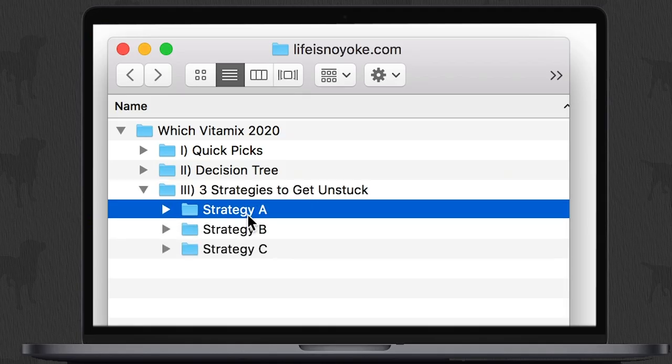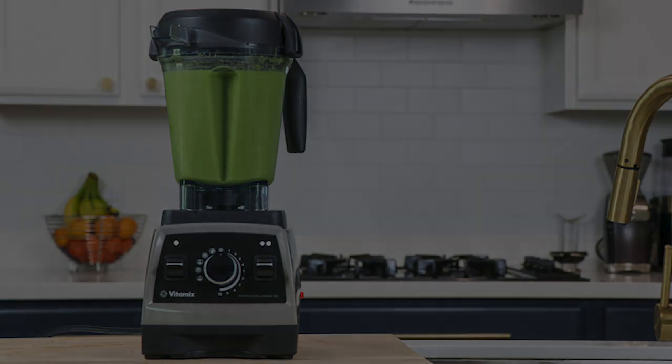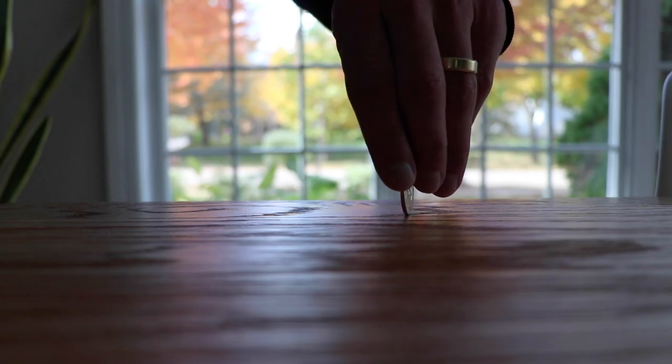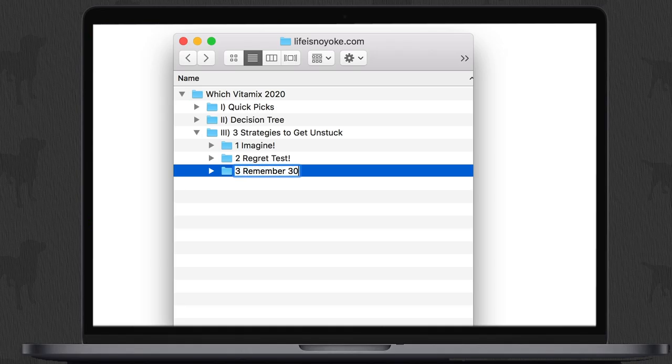Last section: if you're still stuck, here are three ways to get unstuck and stop the paralysis by analysis. Number one: close your eyes, picture that Vitamix sitting on your counter — what does it look like? That's the one you should get. It's going to be living on your counter, a constant reminder of that lifestyle choice. Number two: use the regret test — you just placed your order, which Vitamix do you regret not getting? Oh, I should have got the Pro 750? That's the one you should get. And if you're still stuck, there are 30-day returns — they'll send you a shipping label, no worries.